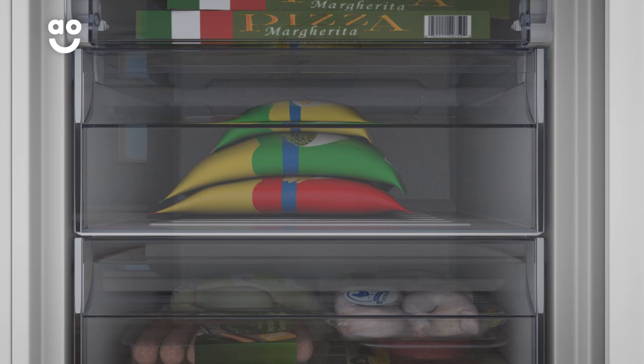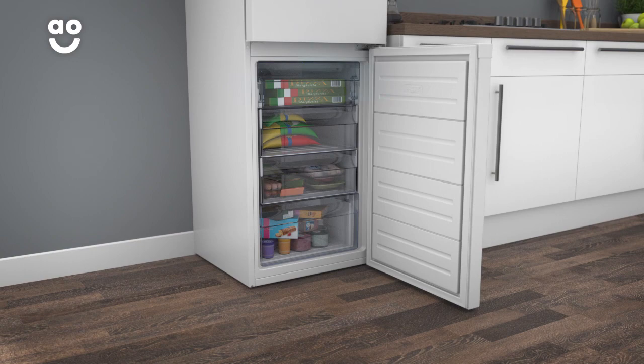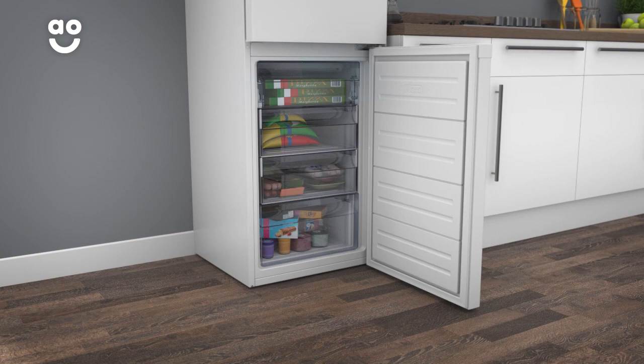Frost-free technology makes sure there are no icy build-ups in the freezer. Vents circulate cool air around the cabinets to maintain an even temperature. This keeps ice at bay, so you'll no longer have to manually defrost again.